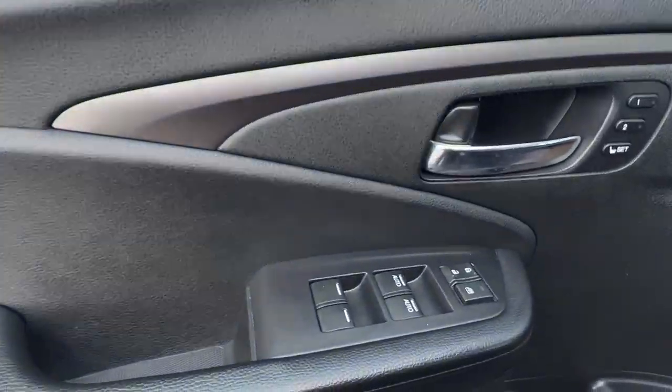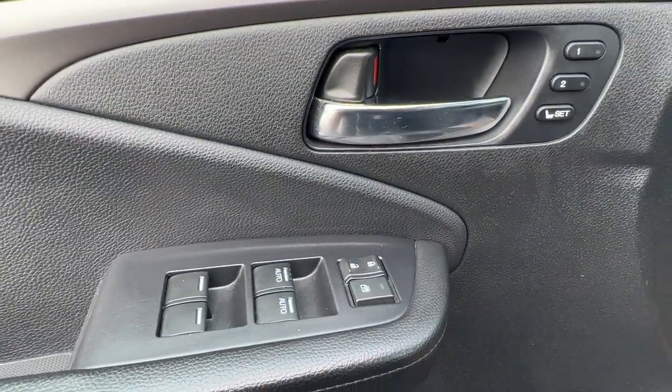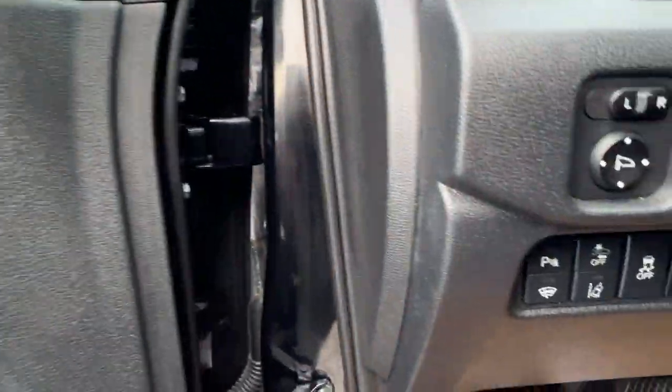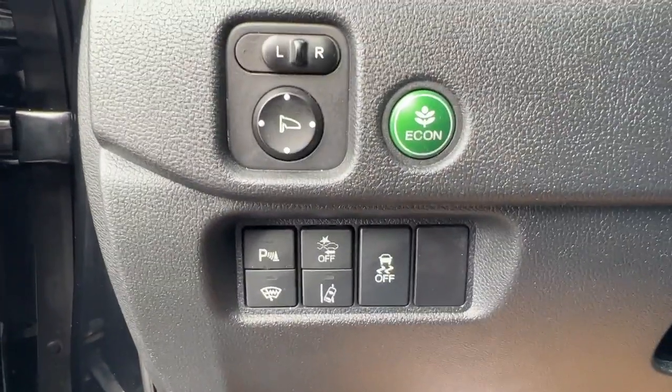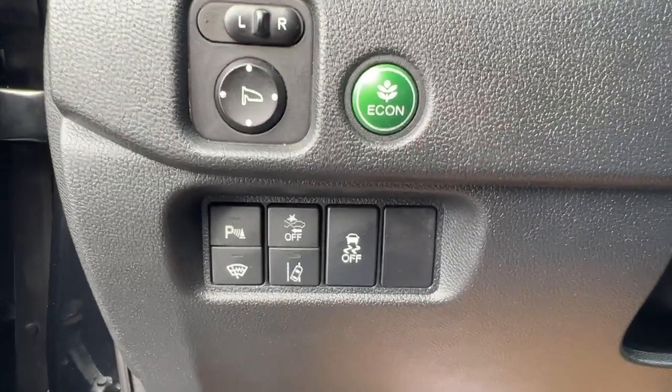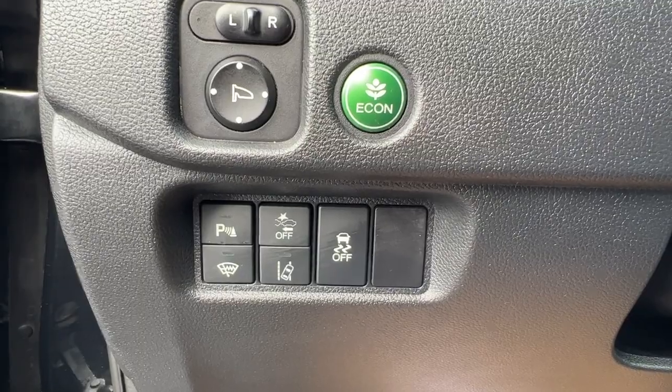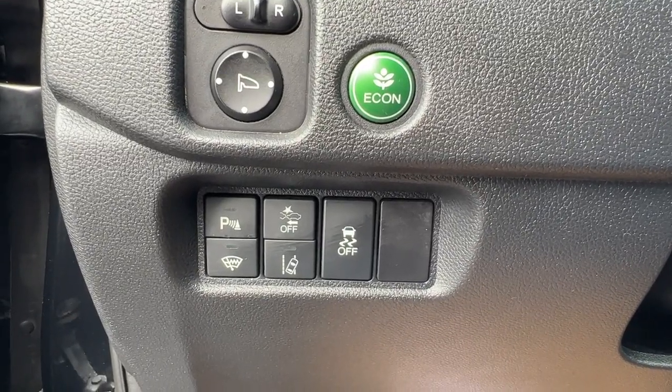Moving over to the front, if we check out the front door panel we're going to find our memory settings. We've got both power driver and passenger seats, as well as your power locks and windows. We also have your power mirrors, econ mode, rear parking aid, wiper blade de-icer, lane departure alert, pre-collision system, and traction control.